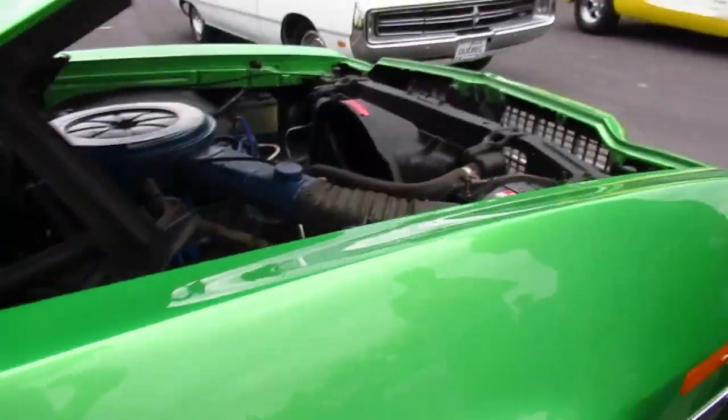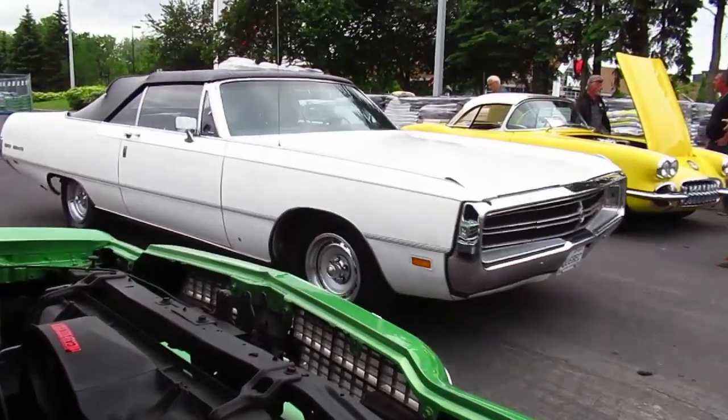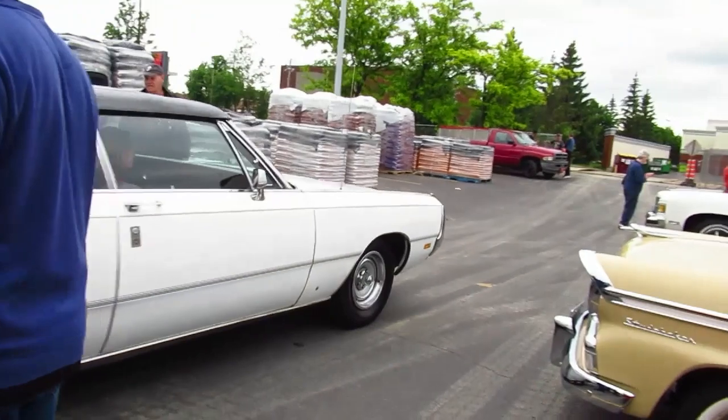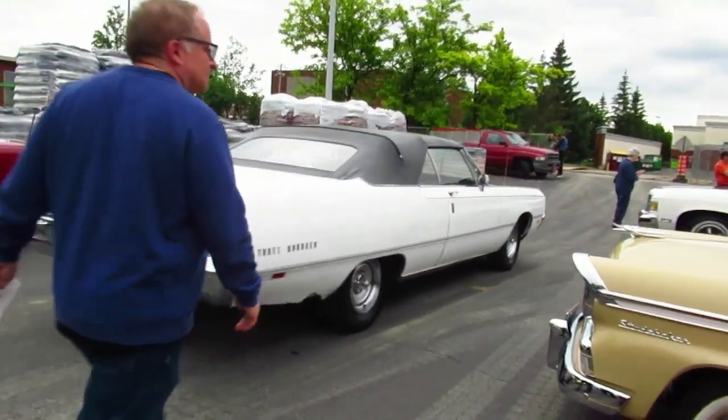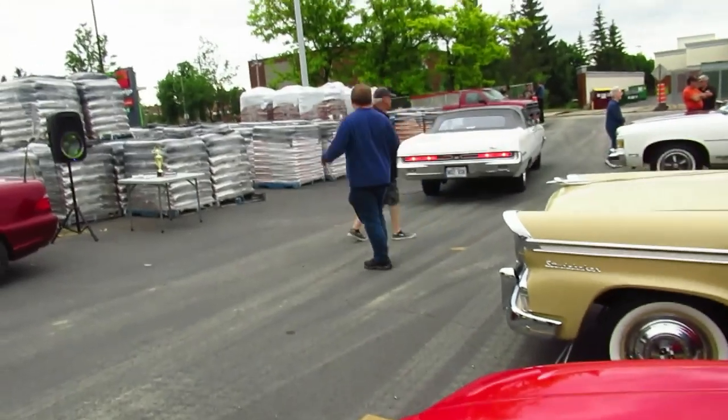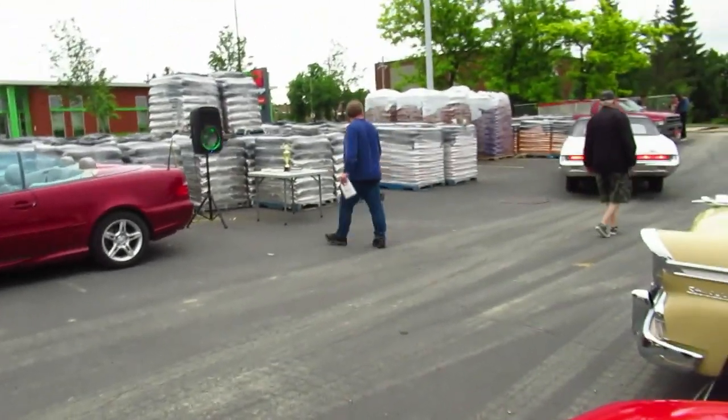Oh, there's that Newport — wait, 300. Bite my tongue. Let's listen to that 440 for a second. A lot of guys would never take a car to a car show with that rust showing there.